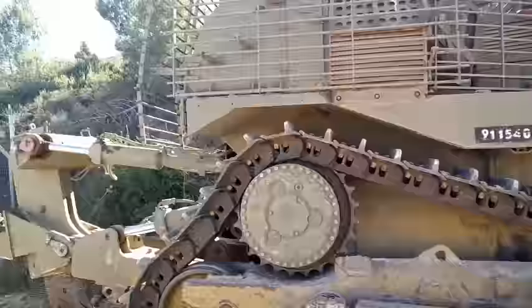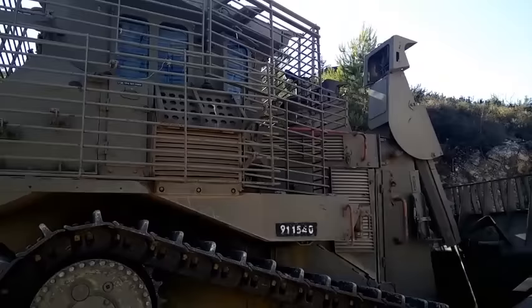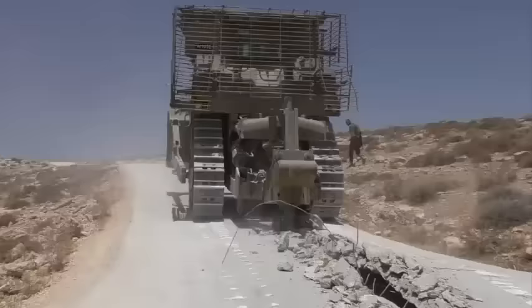An add-on passive armor kit for the Caterpillar D9 Bulldozer has been designed by Israeli military industries. Currently about 100 D9R armored bulldozers are in service with Israel, and it seems that Israel also operates a newer D9T version. In 2003, the US Army and Marine Corps acquired a total of 14 D9R armored bulldozers from Israeli army stocks for deployment in Iraq.